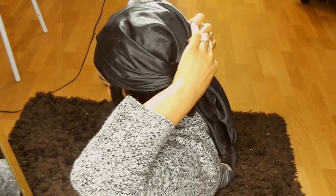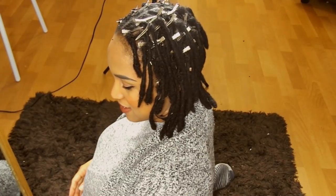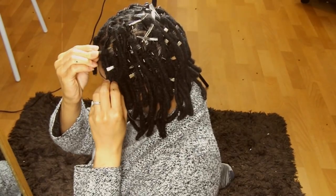What's good guys, it's your girl Keisha Ariel and welcome back to my channel. In today's video we are going to find out just how long a fresh retwist would last when using hold products versus not using hold products.